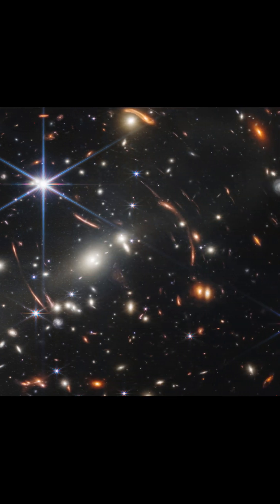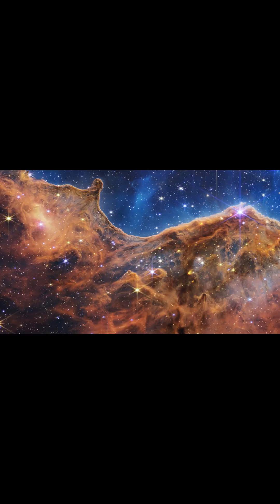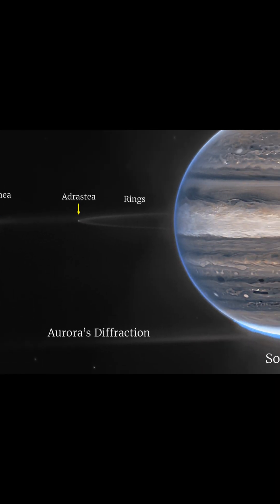Our feeds have been flooded with mind-blowingly beautiful photos of space since the first James Webb Space Telescope images were released in July, ranging from crazily detailed images of Jupiter to the most distant star known.